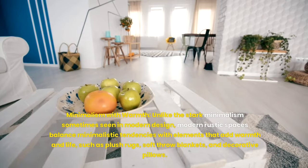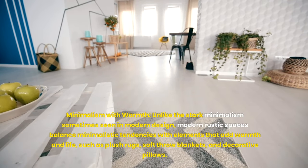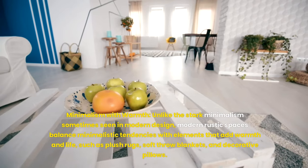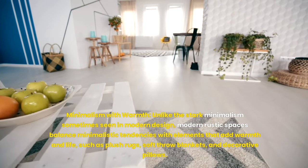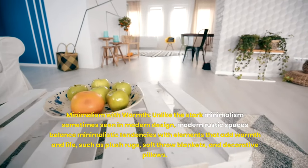Minimalism with warmth: unlike the stark minimalism sometimes seen in modern design, modern rustic spaces balance minimalistic tendencies with elements that add warmth and life, such as plush rugs, soft throw blankets and decorative pillows.